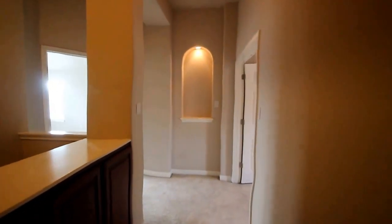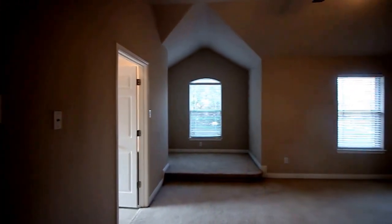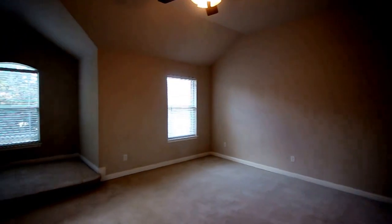Heading down the hallway into the master bedroom. This master bedroom has a nice feature — it's got a sitting area there on the left. Ceiling fan, nice high ceilings, and a view of the front yard.